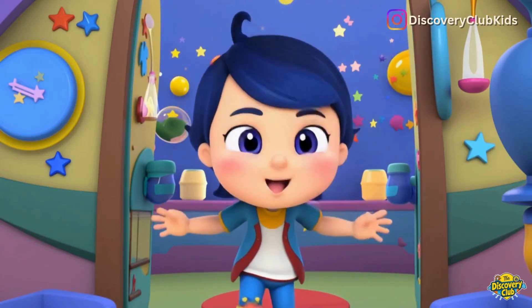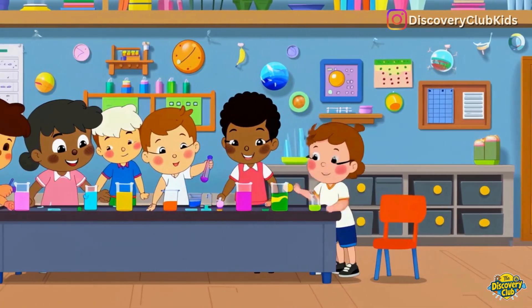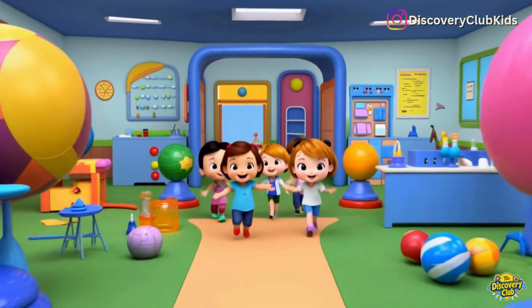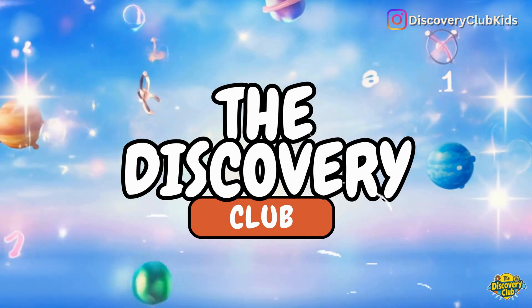Let's explore and play the Discovery Club, bound to learn all day, the Discovery Club, adventures on the way, the Discovery Club, come join us, hooray, the Discovery Club!